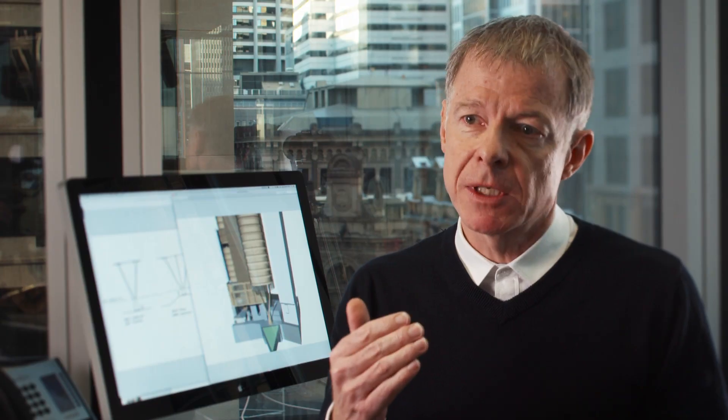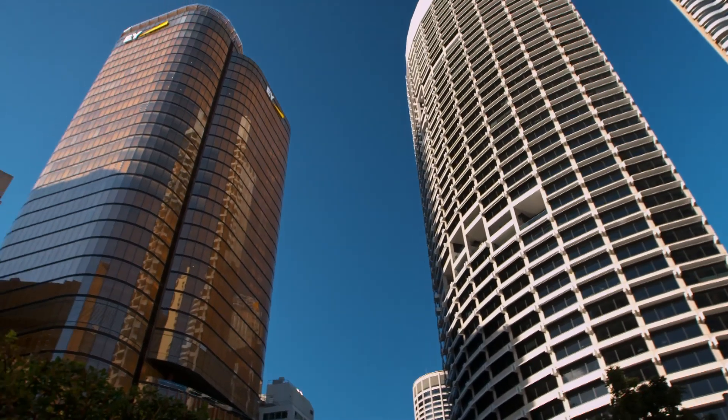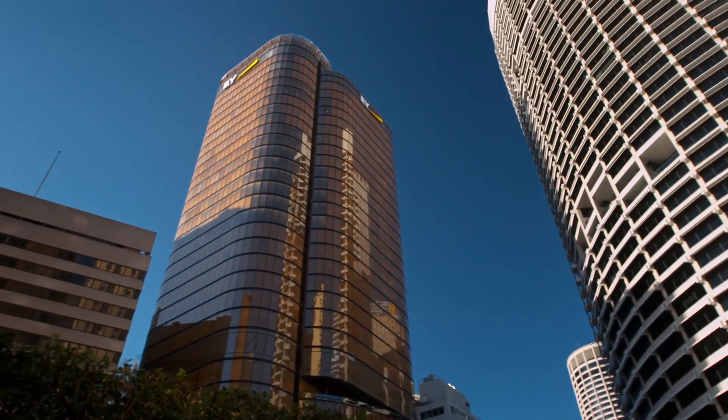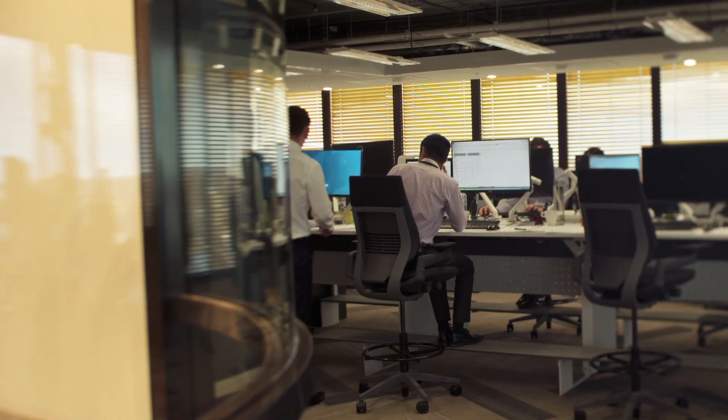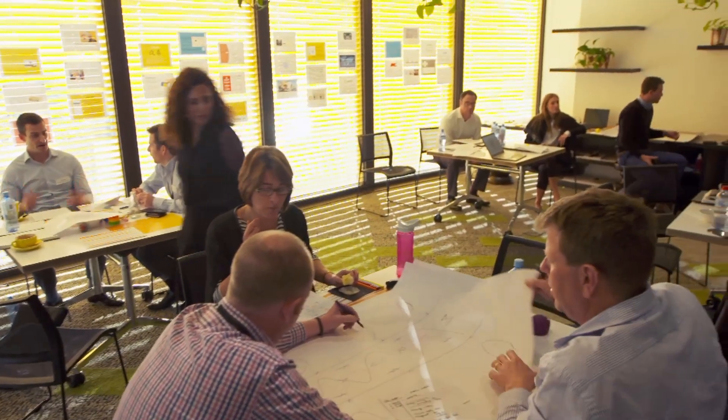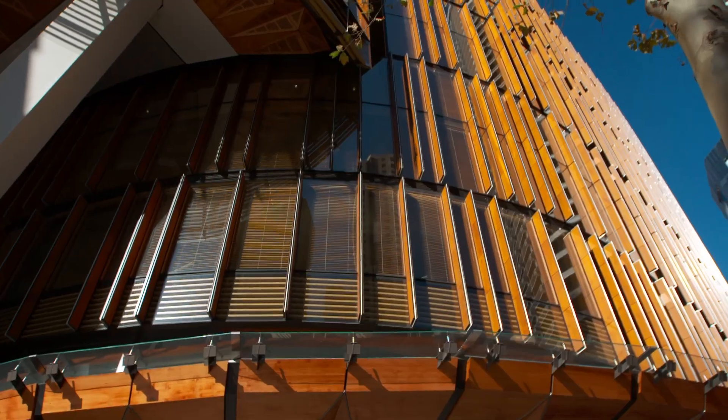One of the most ambitious aspects of the design is the triple glazed facade system. There is scientific evidence that people want to be close to timber. They feel happier in a space which has that warmth to it. So there was a great challenge in being able to incorporate natural timber into the design of the building.